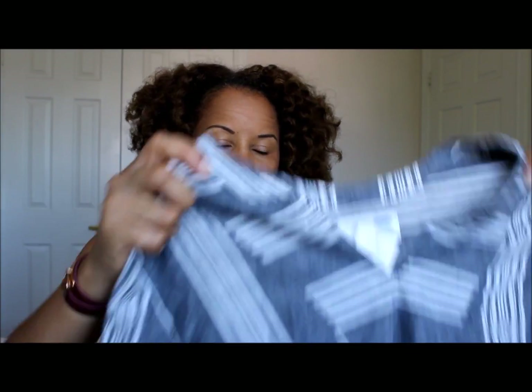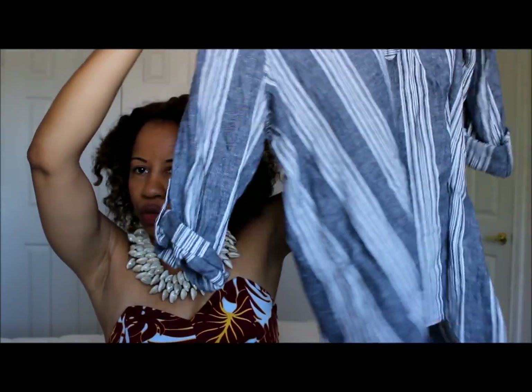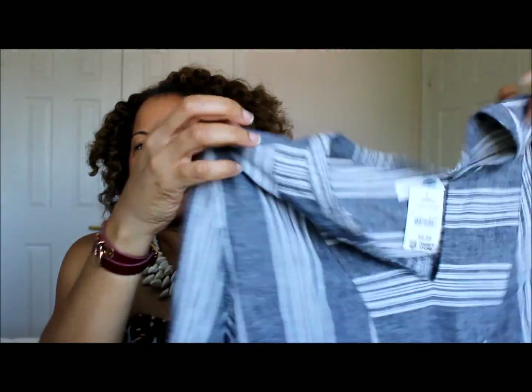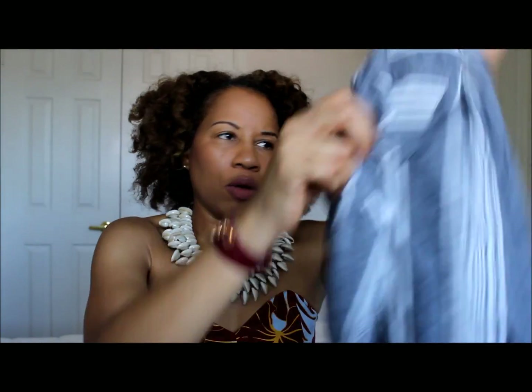This cool tunic top from Old Navy — I really love it. It's an extra large but I love how it fits; it's just really floaty and drapey. I like the slits at the side, I like that it's a cotton blend, and it's just wonderful with the rolled-up sleeve that you can button down. This was $8.99, of course less with the coupon.